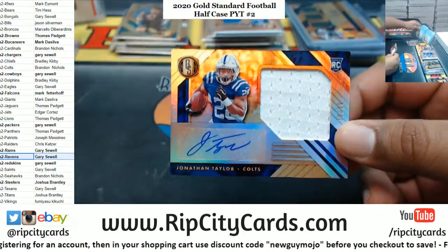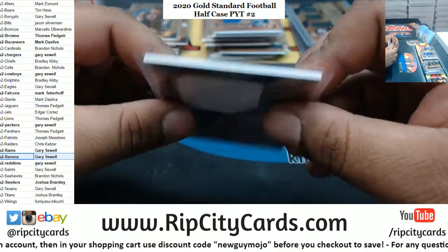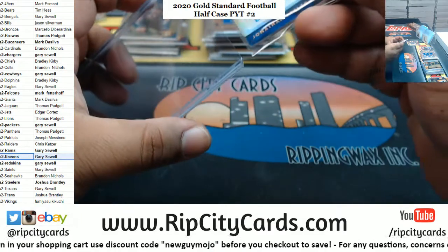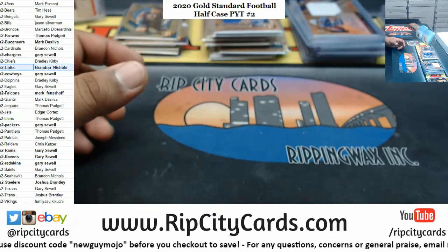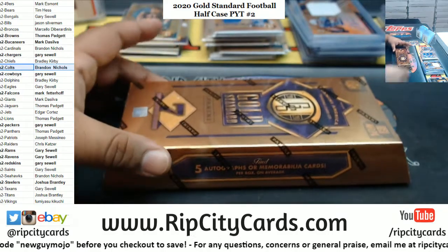Jonathan Taylor RPA to 99 for the Colts — that's nice. This guy was a beast in college. Colts on the board, and that leaves box six.